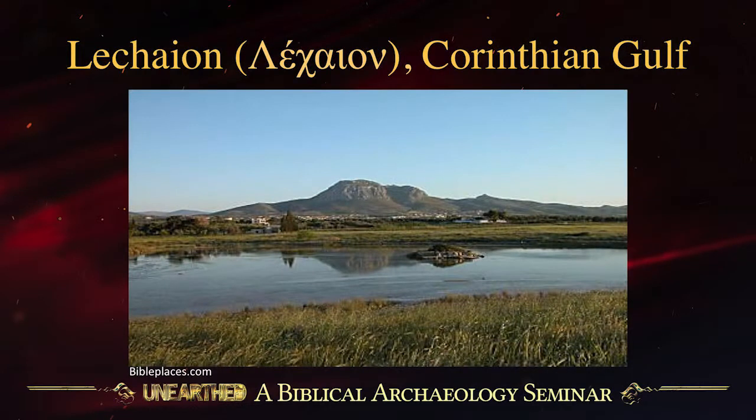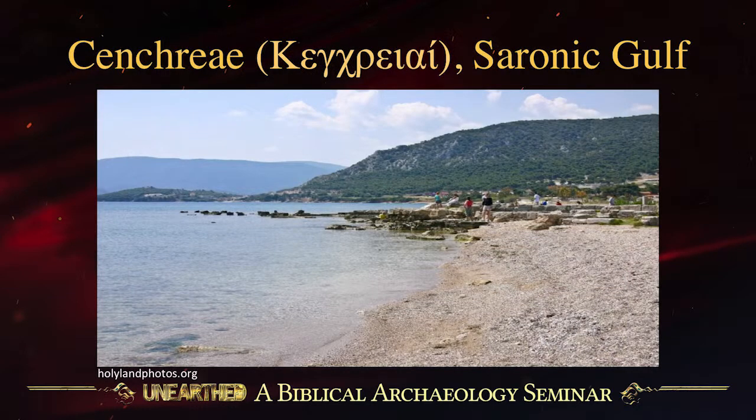Here is Lechaion, the port of Corinth on the Gulf of Corinth. Looking back from the water at Lechaion, you can see Corinth there and behind it the Acro-Corinth hill. On the other side, where you reach the Saronic Gulf, is the old harbour of Cenchreae, and there you can see two old stone moles or jetties sticking out into the water — the north one and the south one.